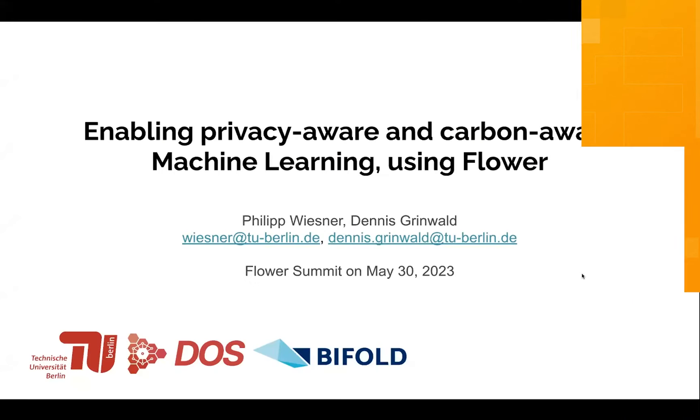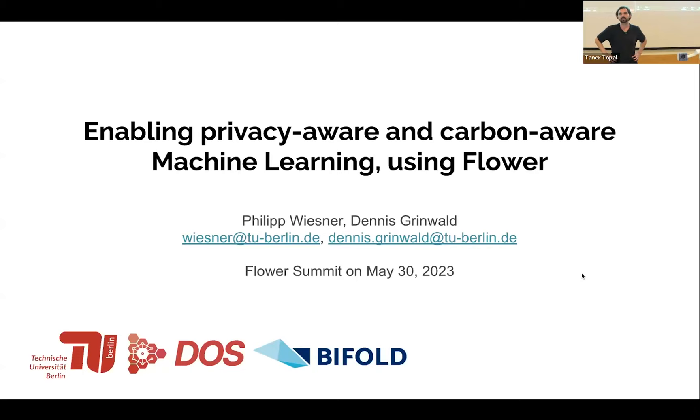My name is Dennis. I'm a first year PhD student at the TU Berlin and Bifold. This work and the results I'm going to present today are highly based on previous work of my colleague Philipp Wiesner, who is currently not here. He has dedicated many years of his PhD into carbon aware cloud computing, and we have joined forces to combine federated learning with these carbon aware strategies.